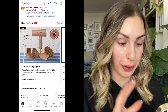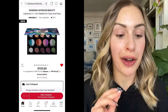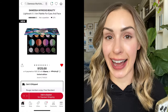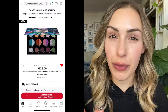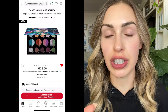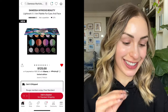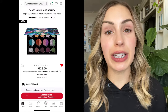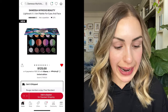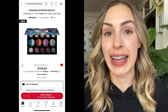The first thing I see on the homepage is the new Danessa Myricks Beauty Lightwork Volume 5 — the IM palette for eyes and face. I am so tempted by this. I got the palette she did last year and I thought it was so good. Not all the formulas were amazing, but the multi-chrome formula she does is so, so good. I'm thinking of getting this one, but I'm torn because it's $125. Does anybody know if this is good? Comment down below. I'm going to add it to my cart — it's one of the bigger ticket items I've been considering.